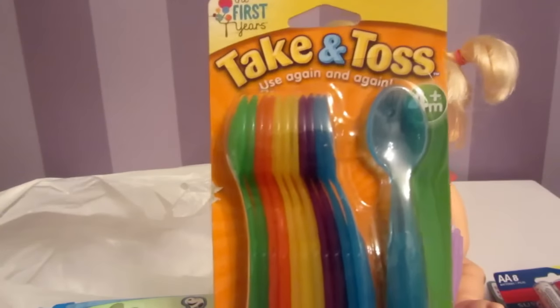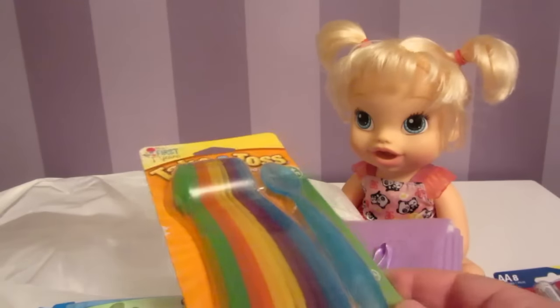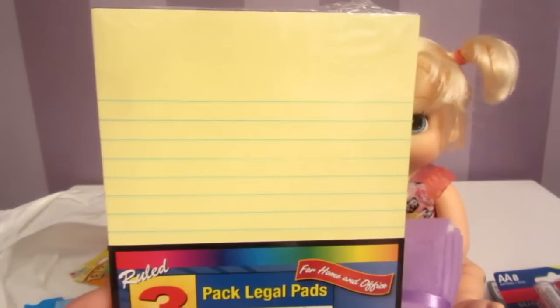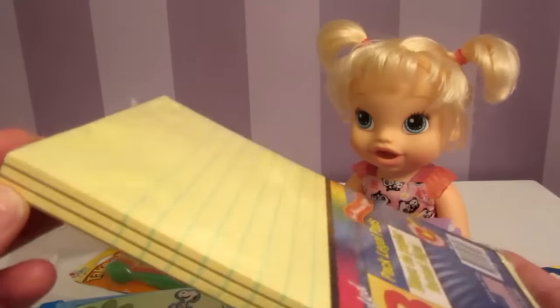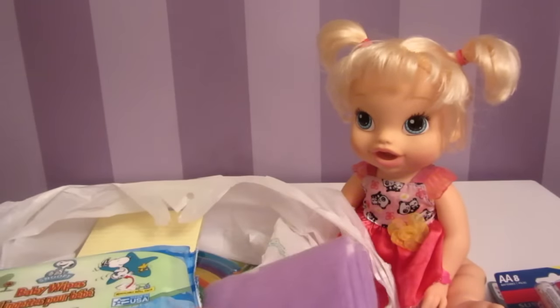I'm so excited! Also, this was not at the dollar store — it was at Albertsons — but all these spoons were only two dollars. There are 12 spoons and I can use those to feed our new Baby All Gone Pumpkin. I also got paper so I can write down her recipes for her food. There are three different sections to this paper, only a dollar. I love the dollar store!